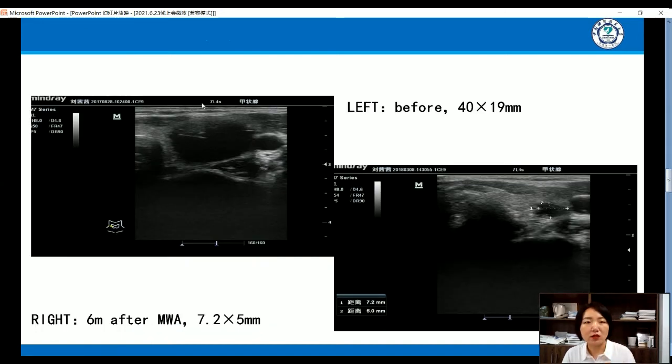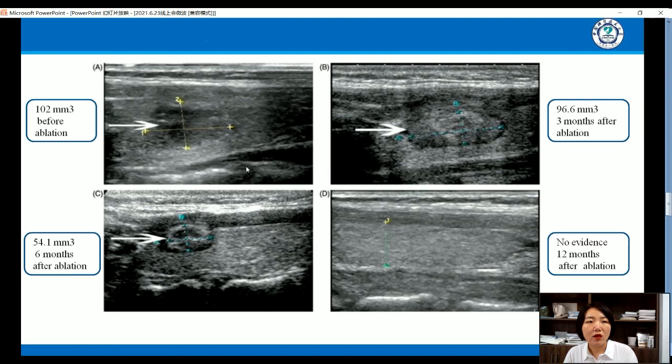Let me show some cases. The left picture shows the lesion before ablation, which is about 40 millimeters. The right picture shows that six months after ablation, it shrinks to 72 millimeters. In another case, picture A shows the volume is about 102 before ablation, and six months later it shrinks to 54.1.